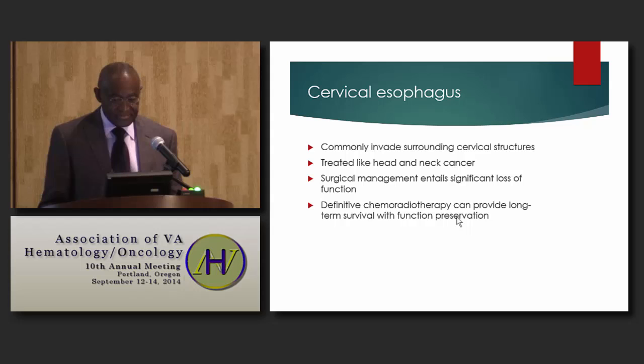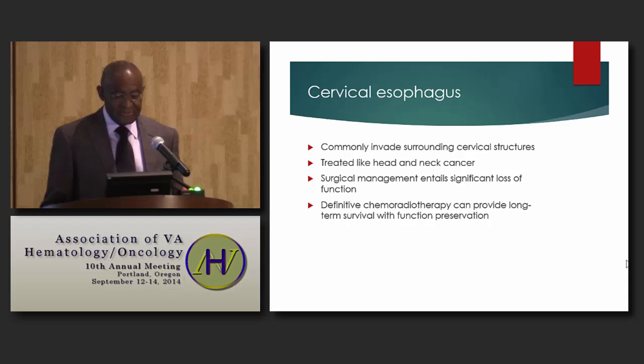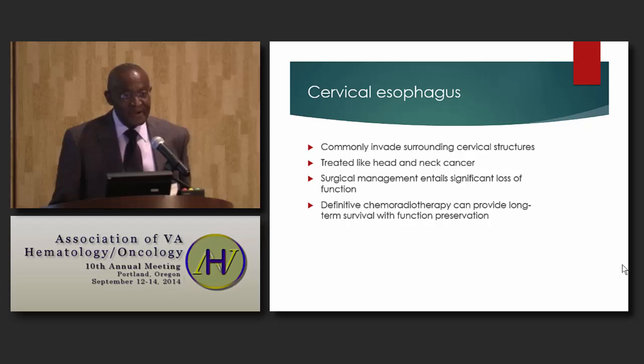For cervical esophagus, these tumors commonly invade surrounding cervical structures, and the treatment is usually similar to that employed in treating head and neck cancers. The problem with surgical management of these cervical esophageal tumors is that it entails significant loss of function, and chemoradiation has been found to provide long-term survival while preserving function.